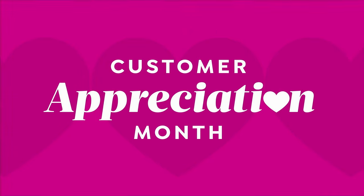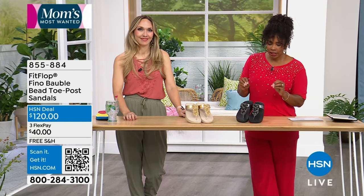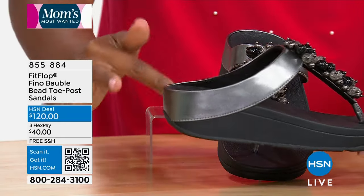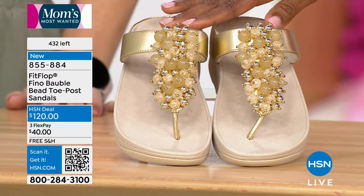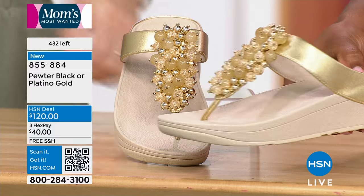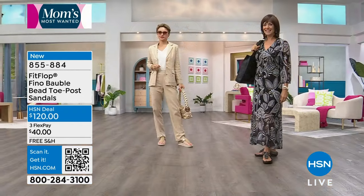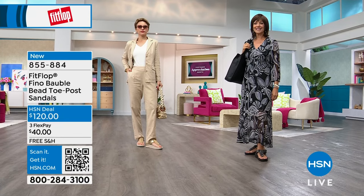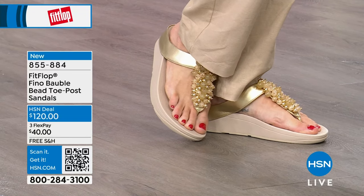These are called the Fino Bobble Bead Toe Post Sandals in either Pewter Black — with pewter on the sandal and black on the outsole — or Platino, which is gold and beige. That's what FitFlop calls gold: Platino. We've got them in sizes 5 to 11, and we don't have half sizes on these, so if you're a half size, you'll size down to the nearest whole.